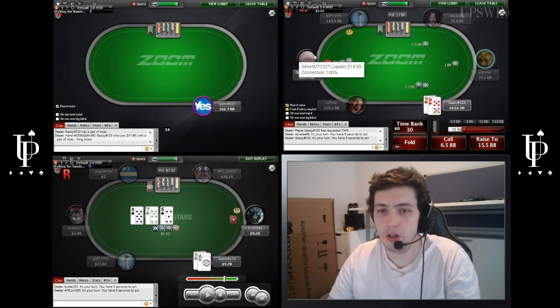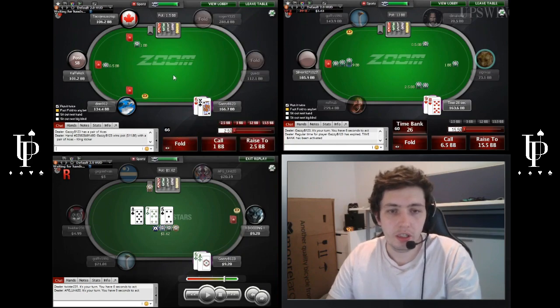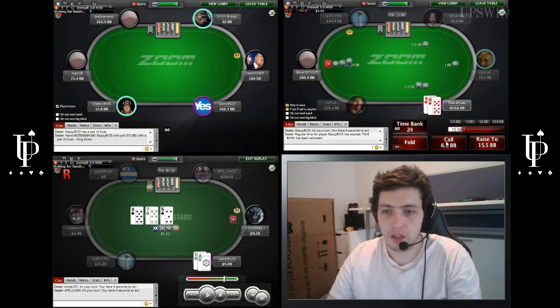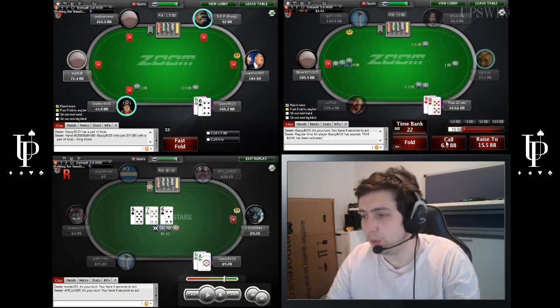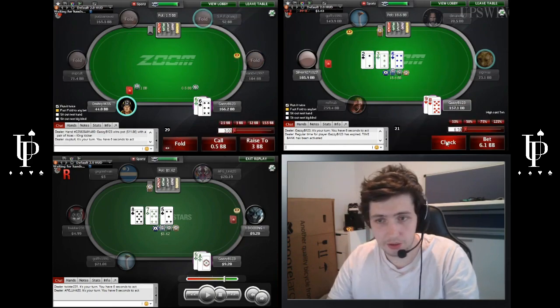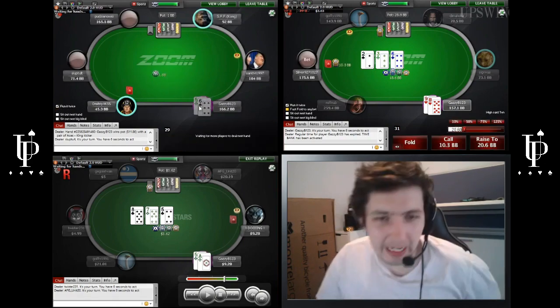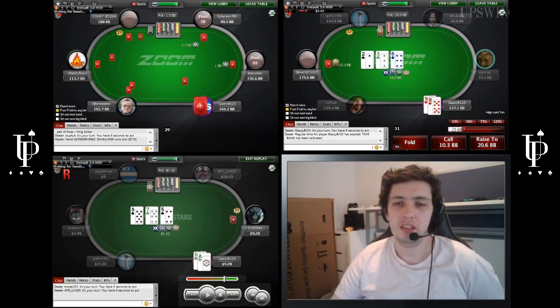Okay, 10-9 suited is not a pure call. We're a little deeper actually — I think we can call this. We're going to go ahead and call here versus this 3-bet. Obviously when we're deeper, we widen our calling range. 6-3-2, so we're just going to check-fold. 6-5 off, we're not going to open. I think 8-9 off is the lowest that we open there.